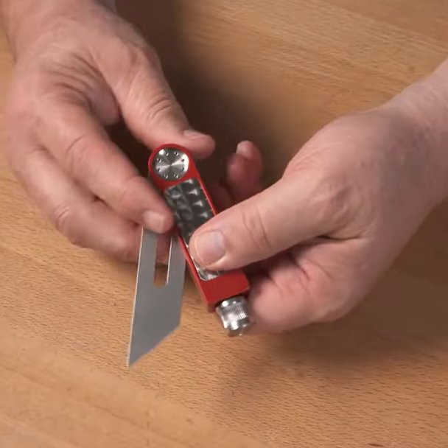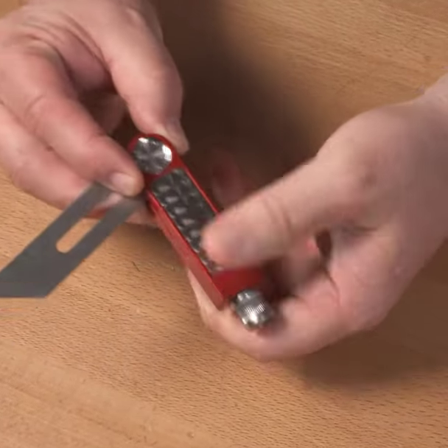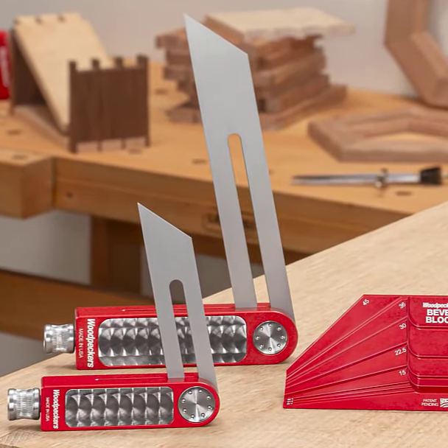For added convenience, pair it with Woodpecker's bevel block, offering the five most common miter angles and three dovetail angles. With Woodpecker's sliding bevel gauge, you'll build confidence in your woodworking skills.